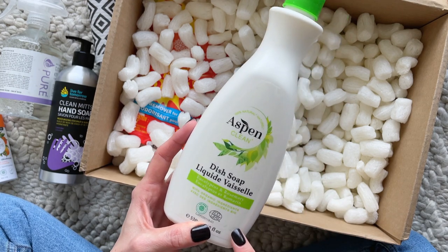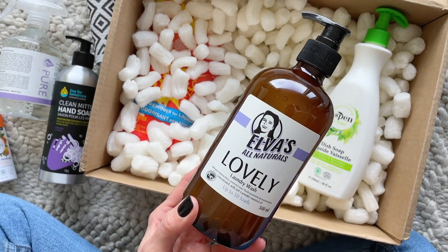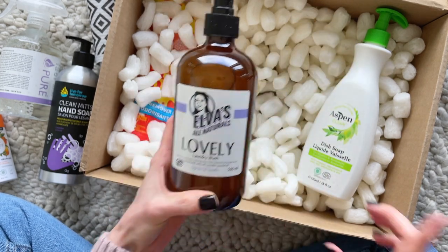Then we have this liquid laundry wash. Believe it or not, I've never used a liquid laundry wash before, so I'm actually excited to give this a try.